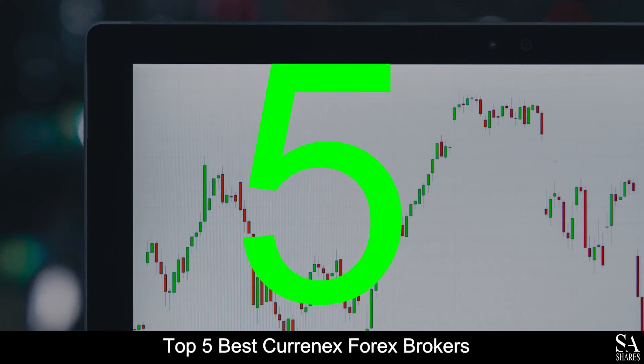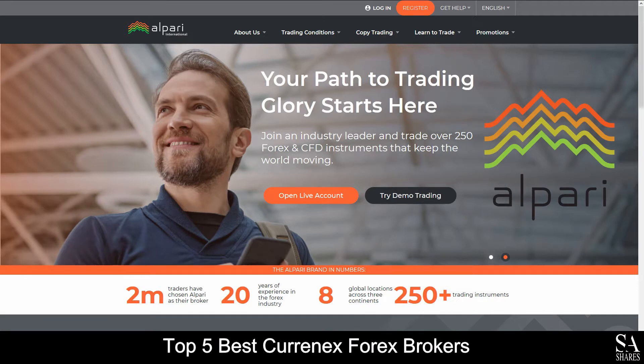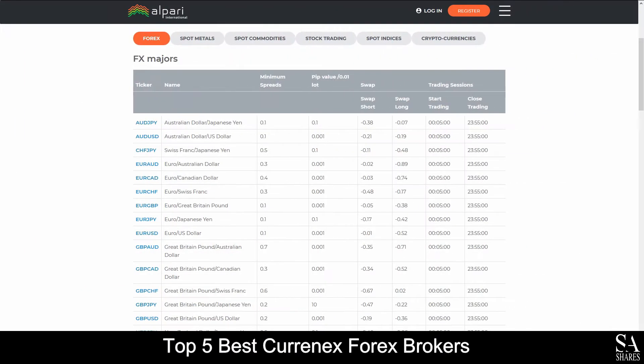Coming in at number 5, we have Alpari. Alpari is an online, globally recognized, fully regulated financial broker that specializes in trading through forex, metals, commodities, stocks, indices and cryptocurrencies.